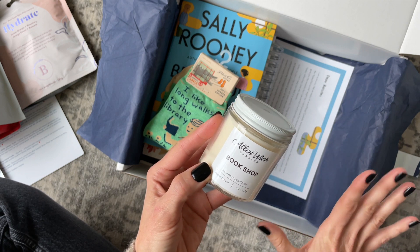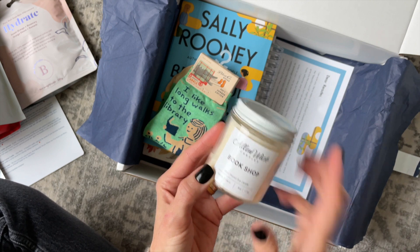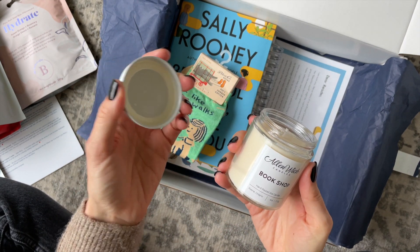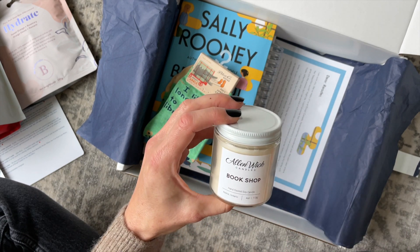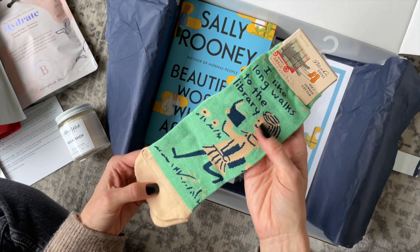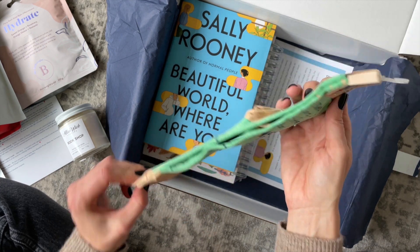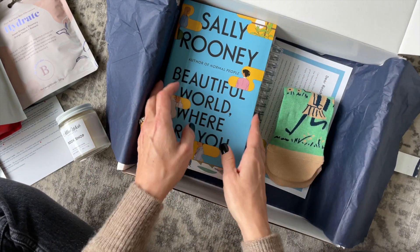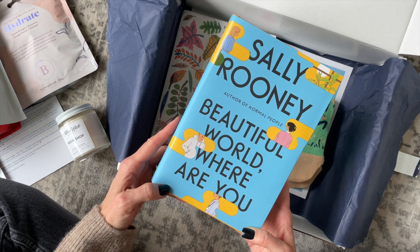We also have a candle. We don't always receive one, but I love the boxes that include a candle because it's the perfect complement to a good book. This one is a Bookshop candle by Alan Wick Candles. And we have socks — these ones say 'I like long walks to the library.' These are hilarious, I love them.